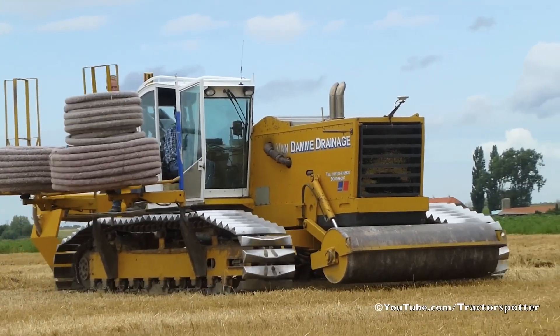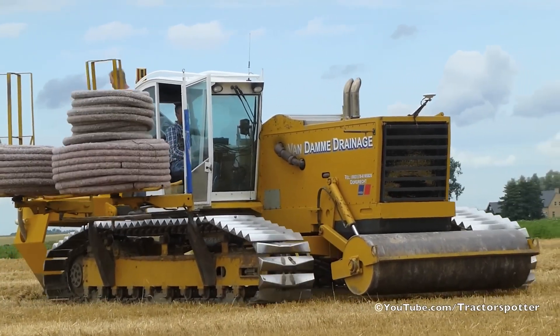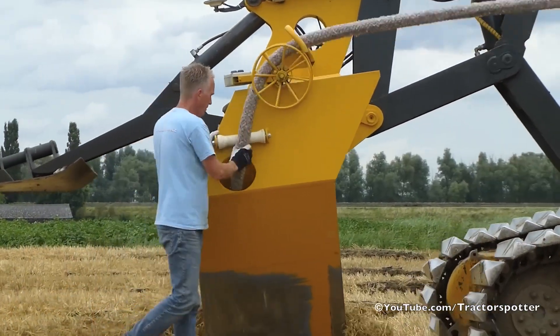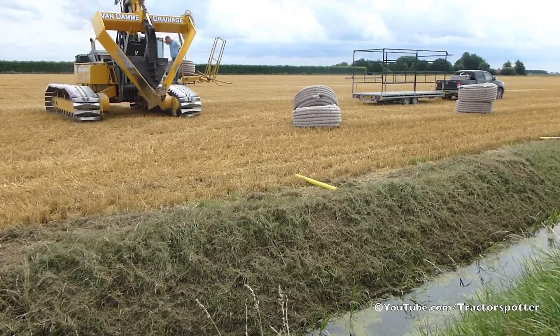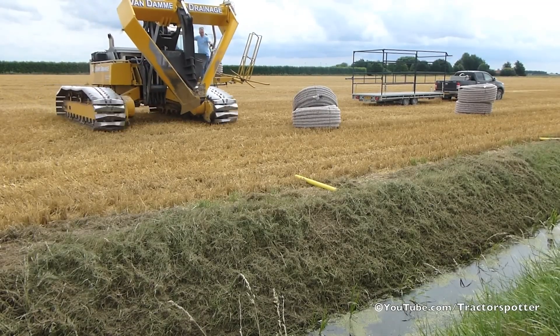The InterDrain V-Series GP Trenching Machine is not only an efficient tool for installing underground drainage systems, but also plays a crucial role in efforts to increase productivity and protect the environment in agriculture, minimizing the risk of crop loss due to waterlogging and enhancing the soil's ability to absorb nutrients.